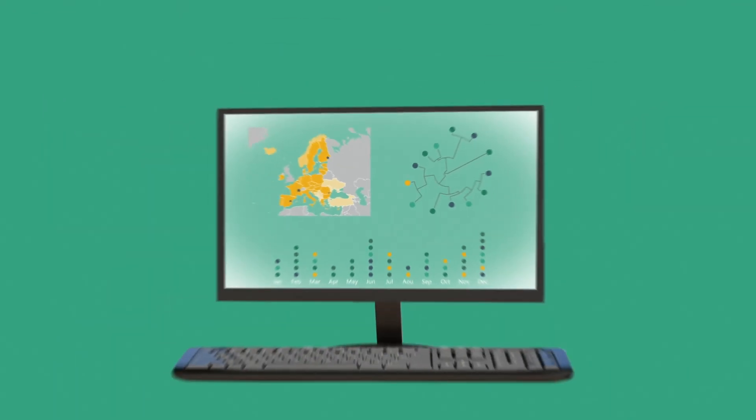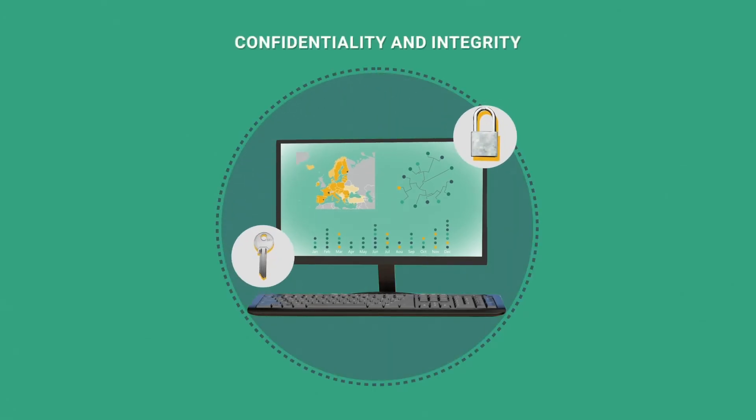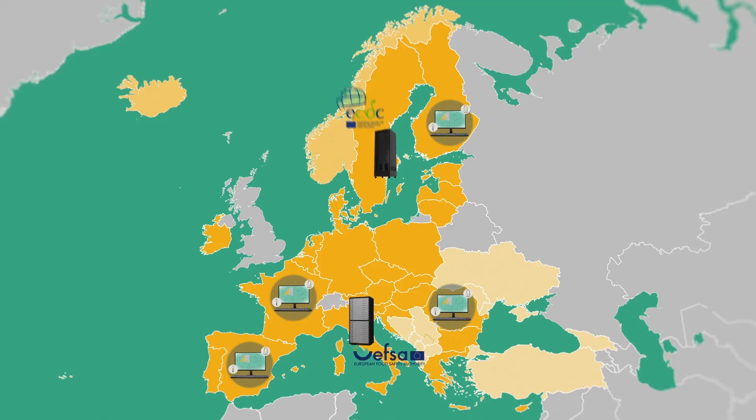Data sharing in the system is secure, ensuring confidentiality and integrity, and countries always maintain full ownership of their data. Moreover, data visibility is designed to protect country-specific information, while still ensuring an effective analysis of the data. The tool is flexible, to address different national organisational needs and priorities.